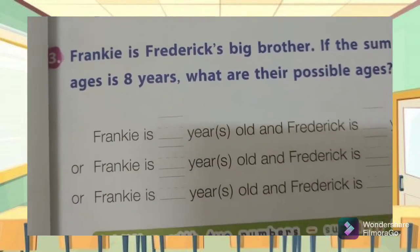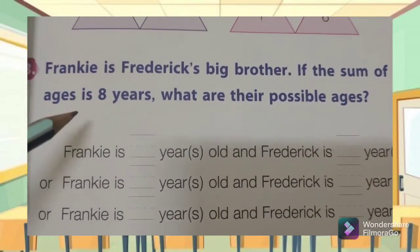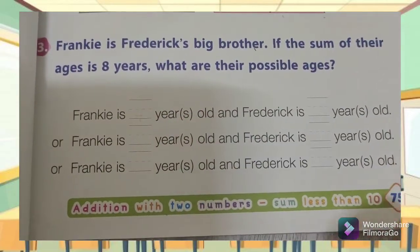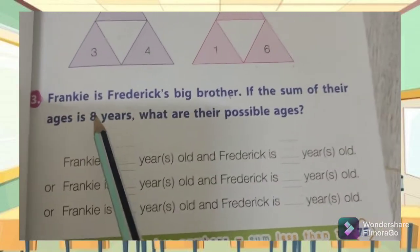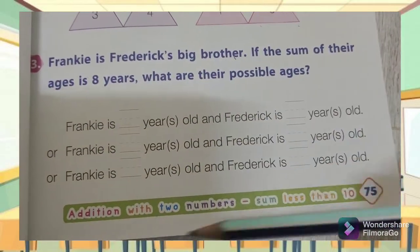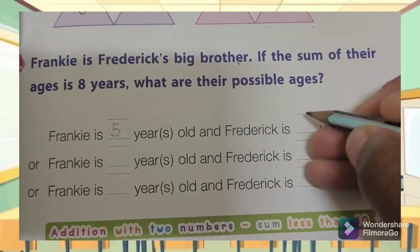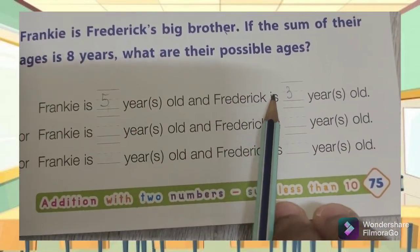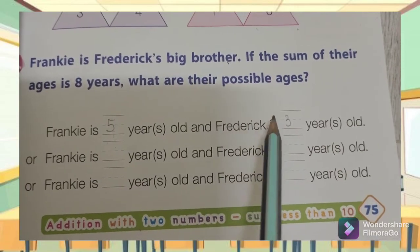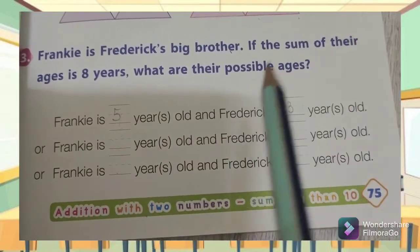Number three: Frankie is Frederick's big brother. If the sum of their ages is eight, what are their possible ages? You have to find ages that when summed up give us eight years. Don't forget — Frankie is the eldest. For example, Frankie is five years and Frederick is three years: five plus three equals eight. Frankie is older than Frederick. Find other solutions that sum up to eight years.